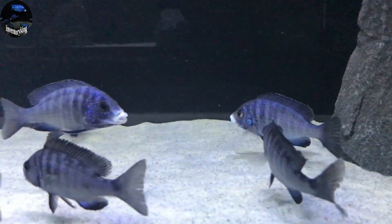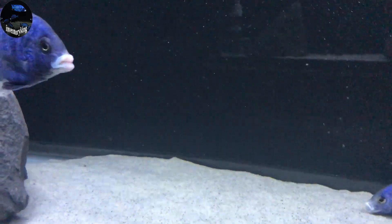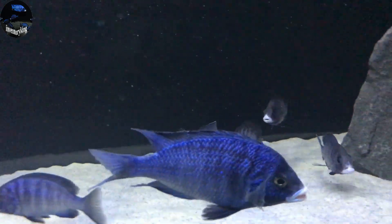Group is doing well. There's the Big Daddy.